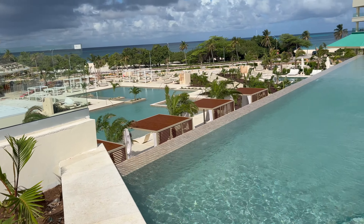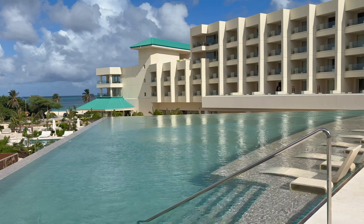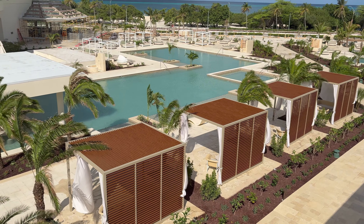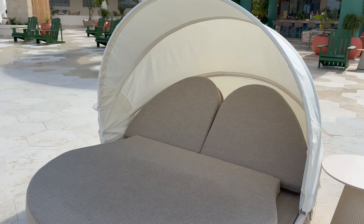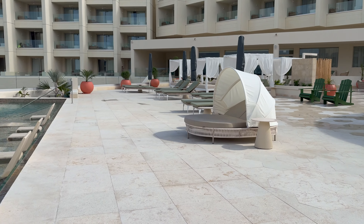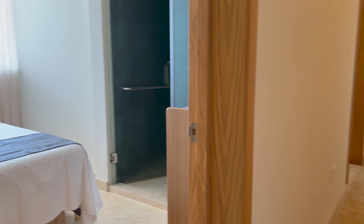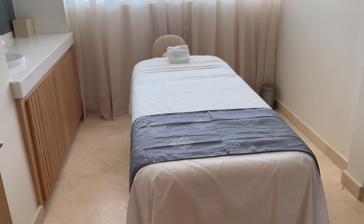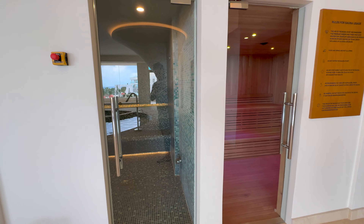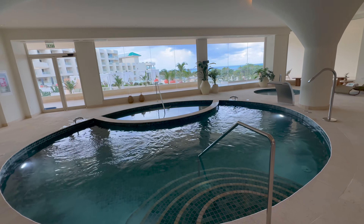There are multiple pools on property. This one is the infinity pool, and in the lower level pool there is a swim-up bar. One of my favorite things had to be their spa — it was extremely tranquil. It came with a sauna and steam room, as well as some pools inside. Super relaxing vibe, and I can't wait to check it out for myself.